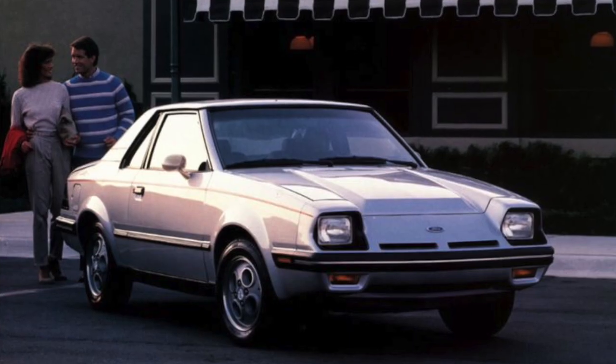The 1980s was by far one of the best decades for sports cars. Some of the most memorable sports cars came out in the 80s, but there's a bunch of them you probably don't remember. So what we're going to take a look at is the top 10 best sports cars of the 80s that no one remembers.